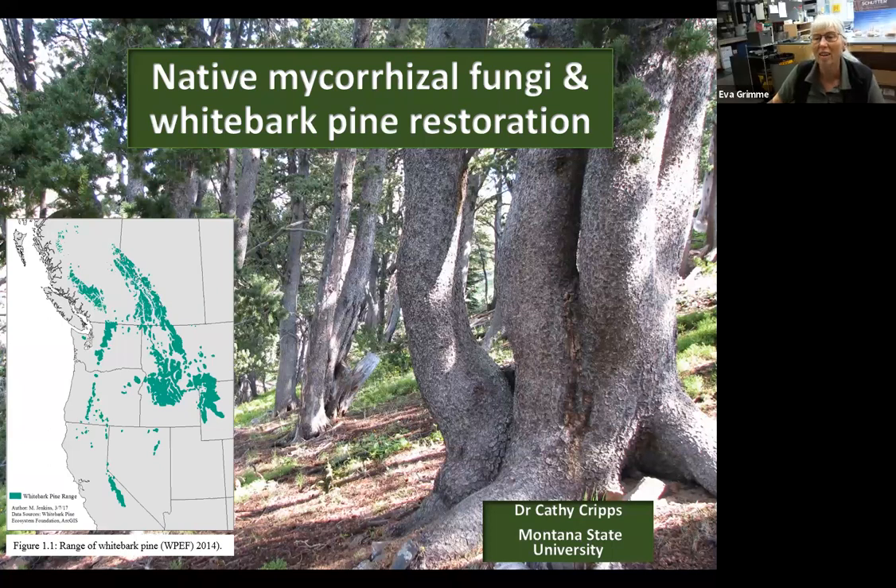Thank you, Megan, for the introduction, and thank you to everyone joining us today. That was quite a large number of people that signed up — it was really interesting to see why you're joining us in terms of arboriculture or whitebark pine research. I was happy to see that 17% are interested in native mycorrhizal fungi, which is my specialty.